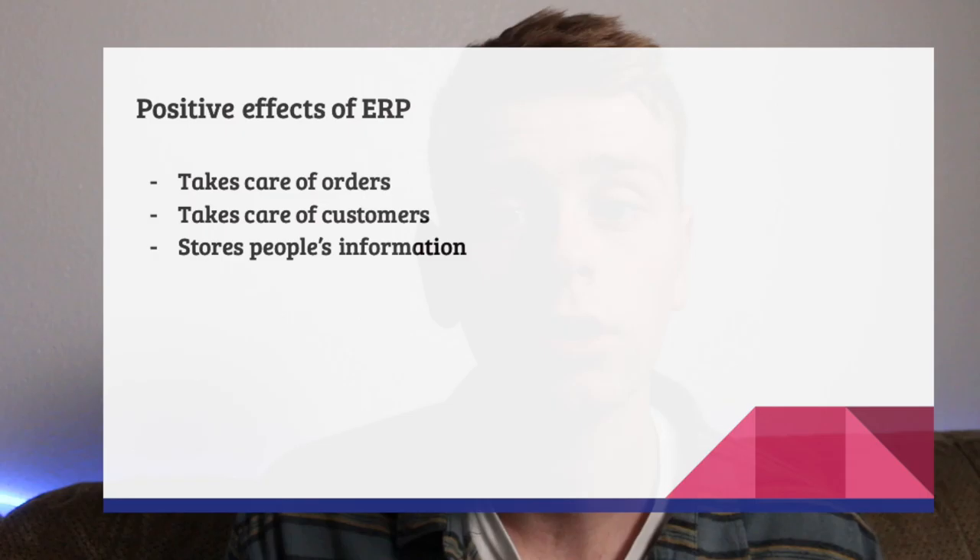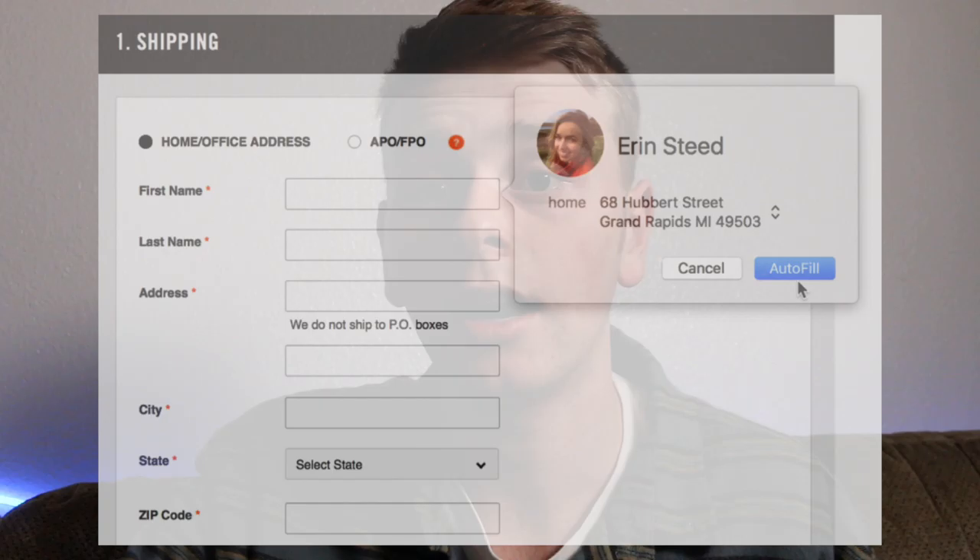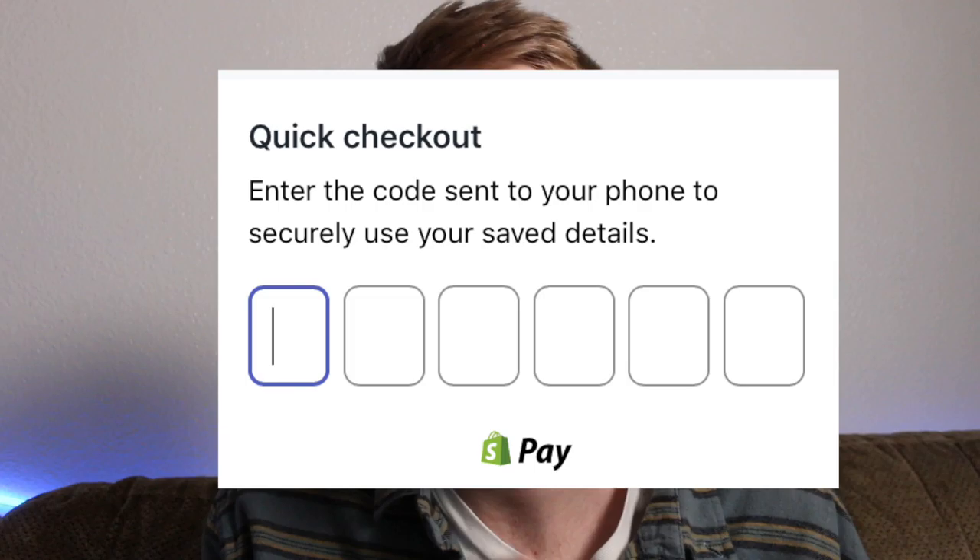In general, ERP takes care of orders, manages customers who want a product, and stores people's information. For example, when you order from a website like Amazon, your information is stored — like Apple's autofill feature where you type the first letter of your name and it fills everything out. There are also other platforms like Shopify, which will send a code to your phone via text message to make sure your order is secure.